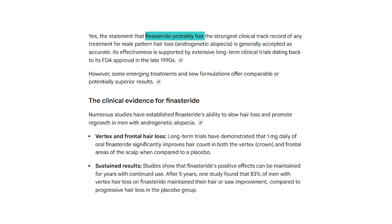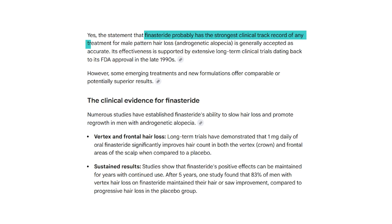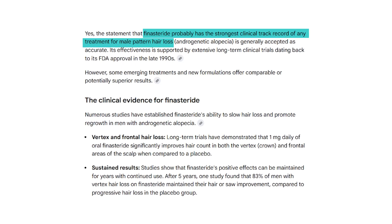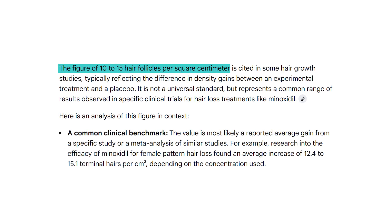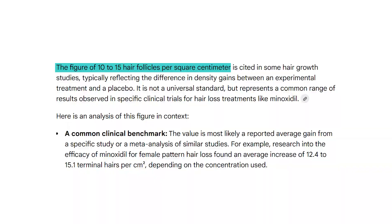Now that you know how each treatment works, let's talk about the results you can realistically expect. Finasteride probably has the strongest clinical track record of any treatment for male pattern hair loss. In a pivotal one-year trial, about 80% of men taking oral finasteride showed improvement in hair growth. Average density gains were typically in the range of 10 to 15 hair follicles per square centimeter compared to placebo. By lowering DHT, finasteride preserves existing hair follicles and can actually reverse the miniaturization of follicles that have begun that process, resulting in a fuller, thicker head of hair that can last for decades.